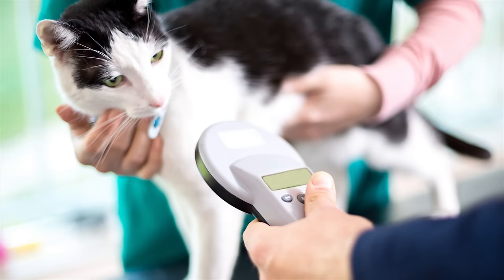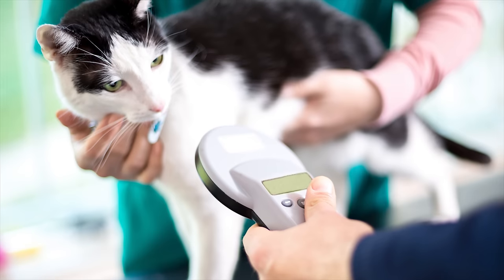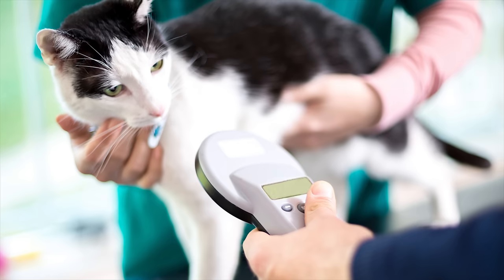Just like the NFC pads that we showed off here, the chip receives enough energy from the machine used to scan it that it doesn't need any kind of internal power source. Another reason they can just hang out under your pet's skin indefinitely is that microchips are usually enclosed in an inert material such as glass so that your pet's body won't react to it negatively.